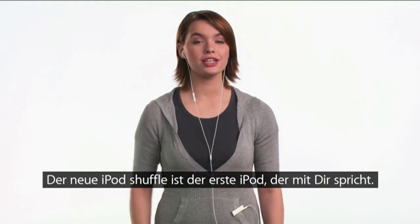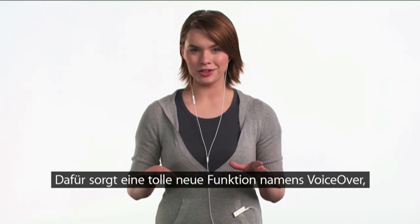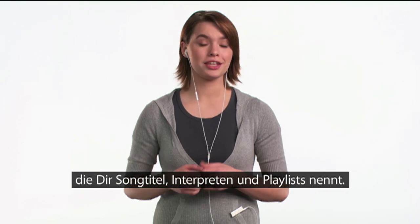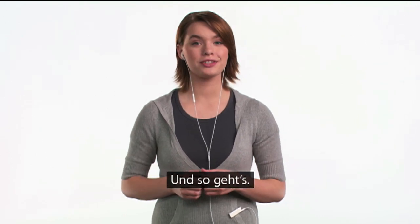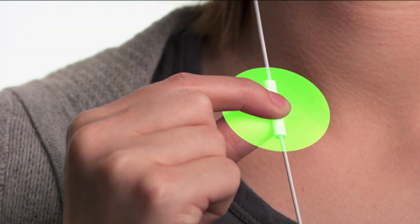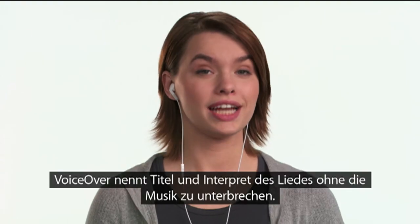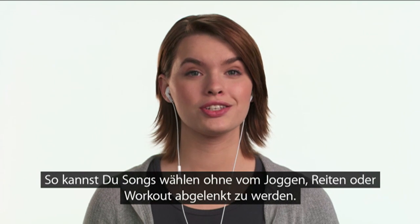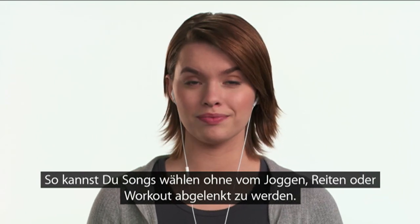The new iPod Shuffle is the first music player that talks to you. It does this through an amazing new feature called VoiceOver, which acts as your personal announcer, telling you song titles, artists, and playlists. Here's how it works. Simply press and hold the center button. VoiceOver will announce the title and artist of the current track without interrupting your music, so you can choose songs without taking your attention away from your run, ride, or workout.